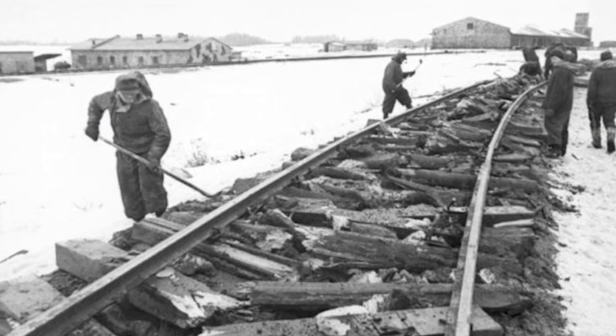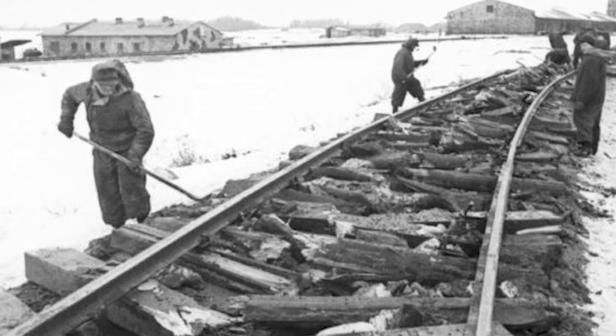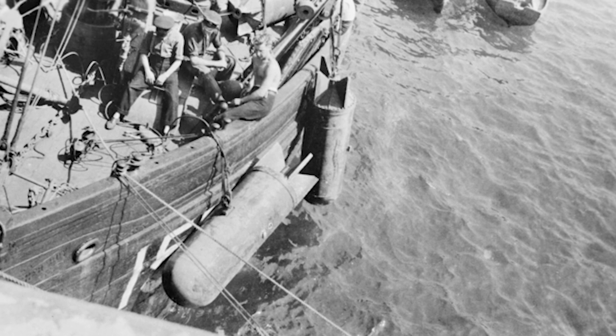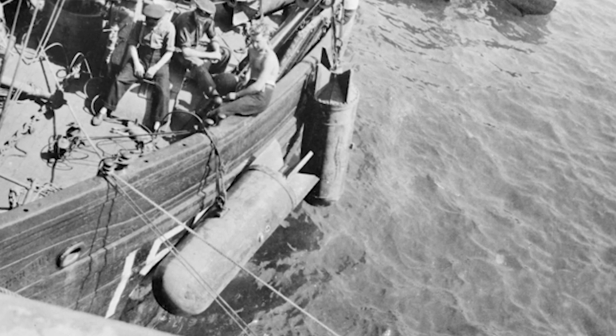The Germans were acutely aware of Britain and the USA shipping their supplies by sea and then by rail, so they went on an extensive campaign of railway and port sabotage. Probably the most important act of sabotage happened in 1944 after D-Day, when the Germans mined the waters around the port city of Cherbourg, delaying the Allied advance.